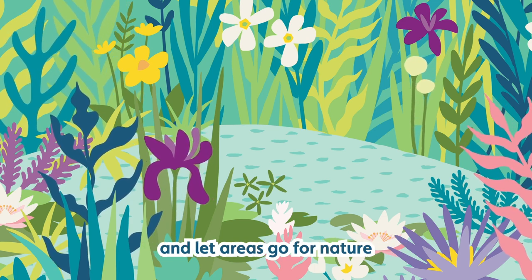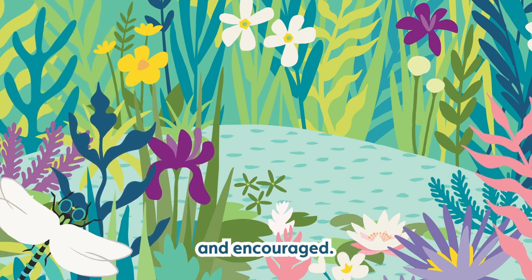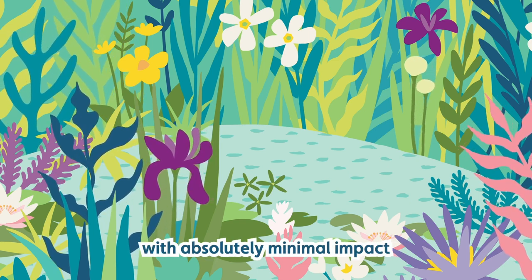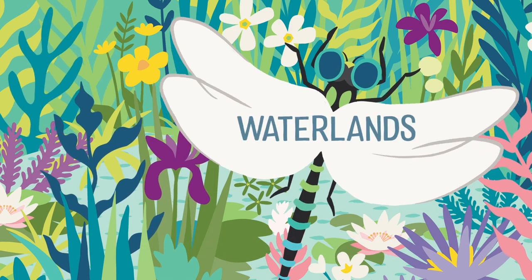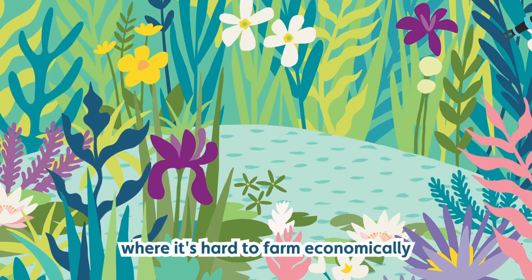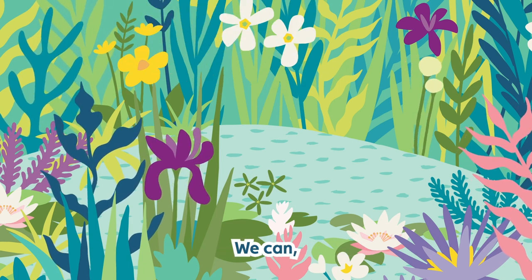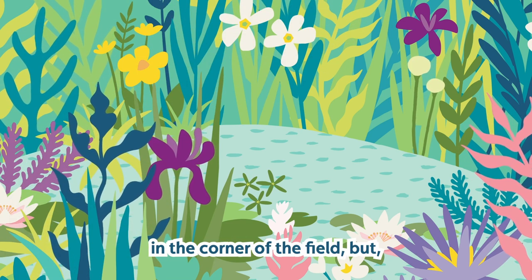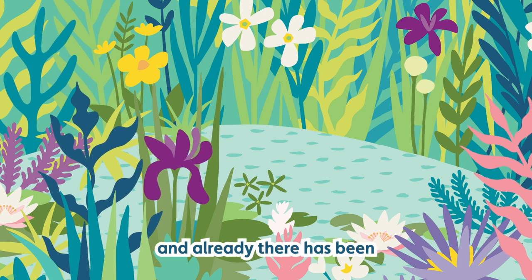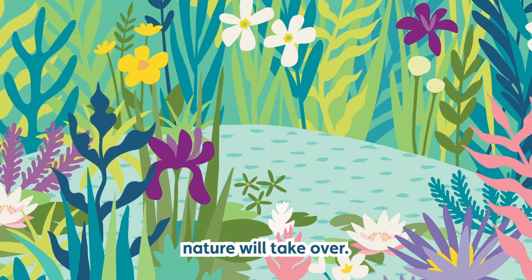Farmers aren't going to build ponds and let areas go for nature unless they're paid to. They need to be paid, educated and encouraged. We can farm in a way that provides space for nature with minimal impact on how much food we produce. The best way in Devon — where we have lots of marginal areas where it's hard to farm economically — is just to lose our obsession with tidiness. We don't need to drain those boggy bits in the corner of the field. We've started creating ponds for irrigation and already there's been a whole succession of insect life. It is amazing how quickly nature will take over.